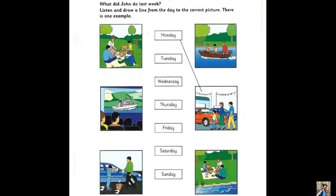Part 3. Look at the pictures. What did John do last week? Listen and look. There is one example. Hello John, did you enjoy your holiday last week? Yes, it was very good. On Monday I went to town with my mum and dad. We bought a new car. You could come to my house after school and see it. Can you see the line from the word Monday? Now you listen and draw lines.